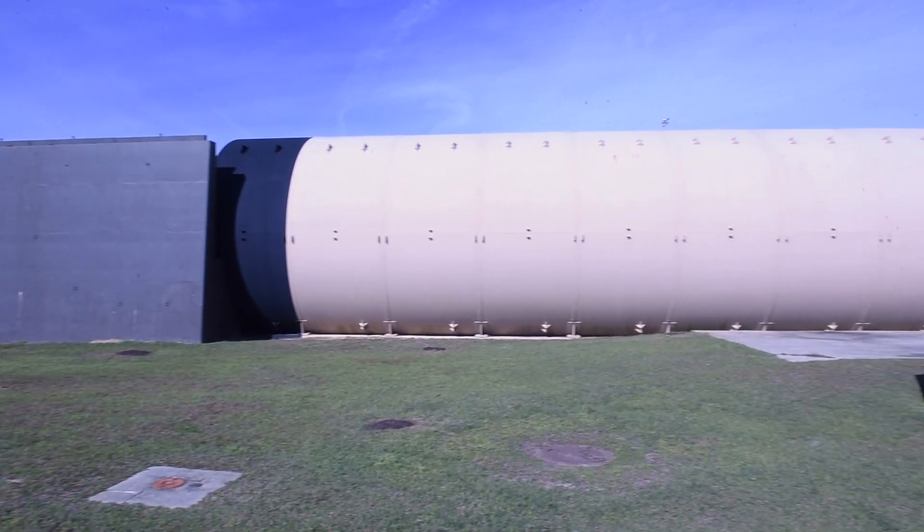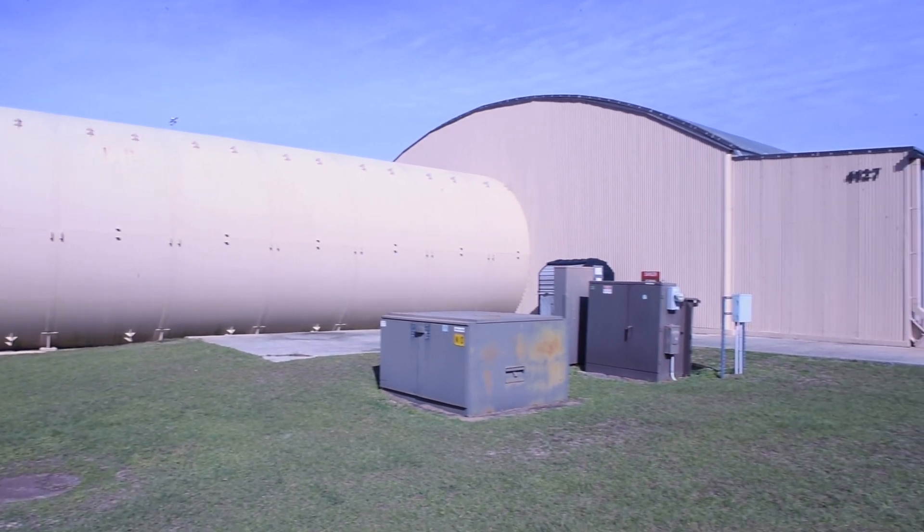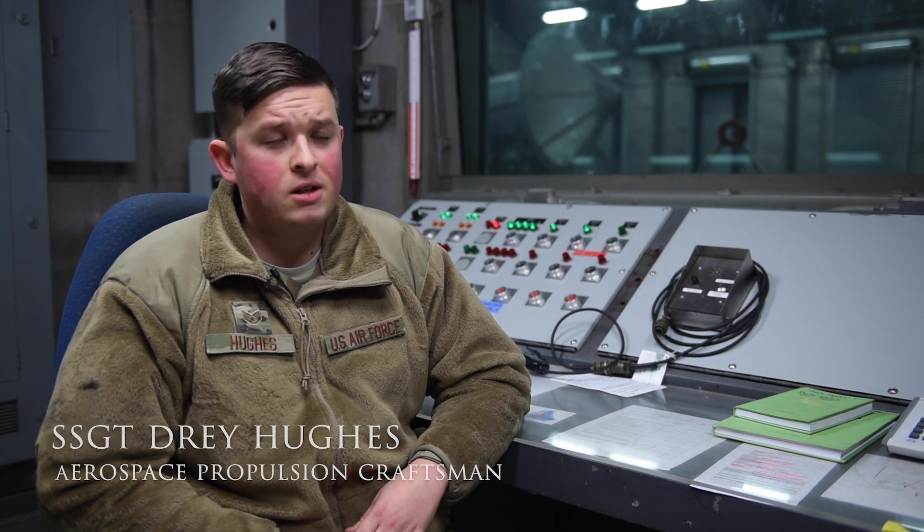Our mission out here is to ensure that we're supplying all the 23rd wing A-10 units with quality TF-34 engines. Here at Test Cell in the Hush House, we will only test the TF-34 engine for the A-10 platform.